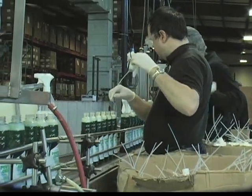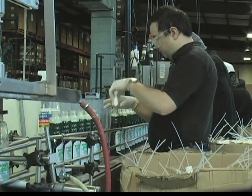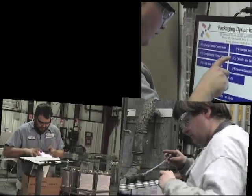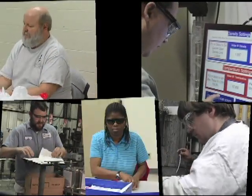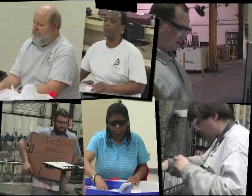Our mission is to assist individuals who are legally blind maintain dignity and independence by making available employment, education, and support services. Quality performance is a commitment to excellence by each Lighthouse employee.